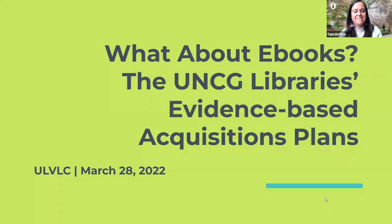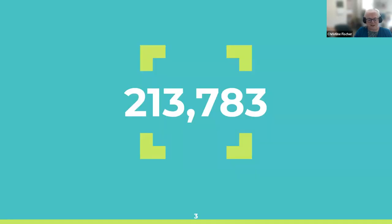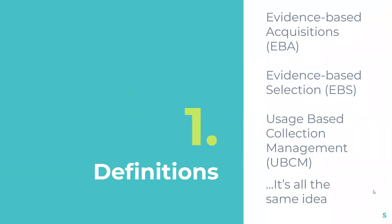Thanks everyone for being here. Today we have Marcy, Ann, and I, and we're looking forward to talking about our EBS plans. We have many, many ebooks — over 200,000 — just because of these plans, which is pretty exciting. You might have heard a bunch of acronyms: EBA, DDA, EBM, EBS, UBCM, and we're going to talk about that today because it can be very confusing.